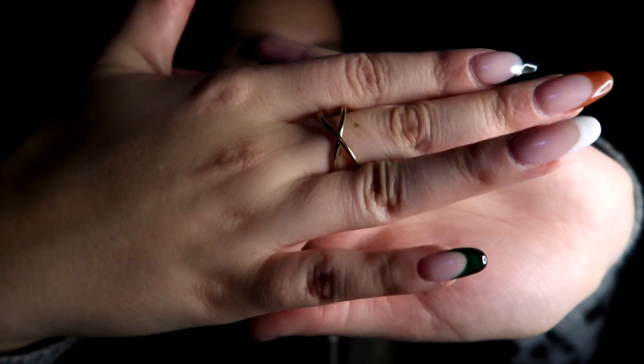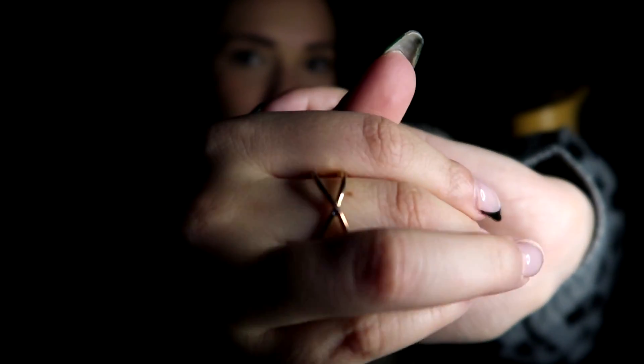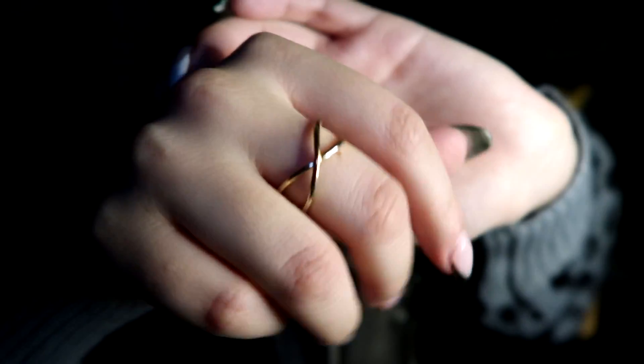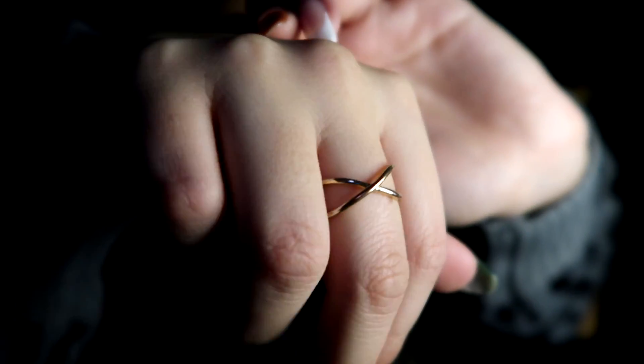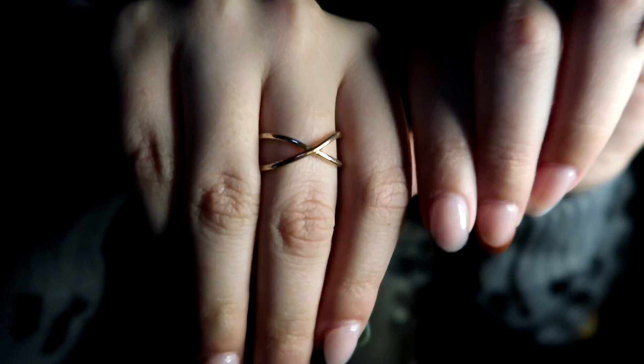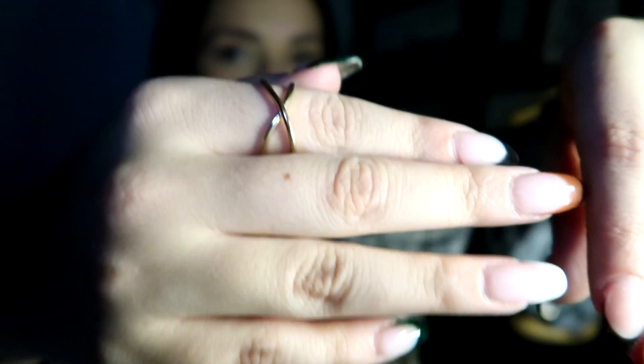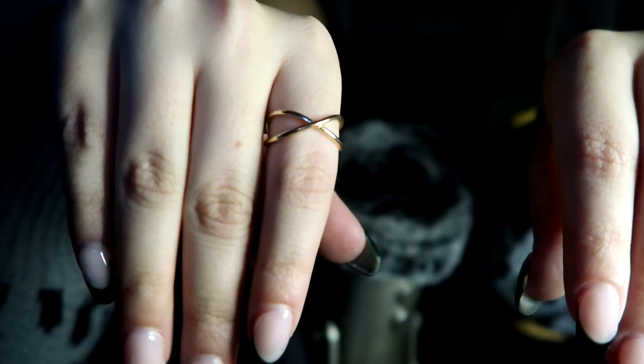The next one is one of the first gold rings I ever purchased when I started getting into gold. And it is just a simple X or cross - it's not really a cross, I guess an X. It's very simple, it's got no studding on it, it's just pretty self-explanatory. That's what it looks like. Very simple. I kind of forgot I had this too until I started getting all my rings together. I should wear this more.